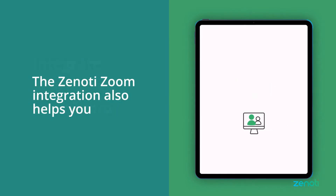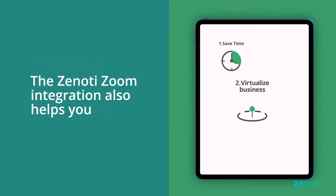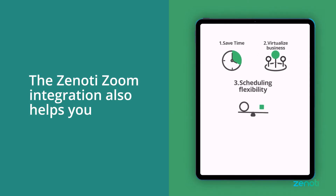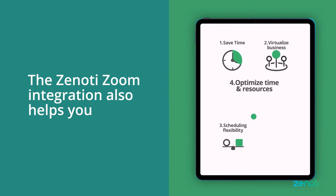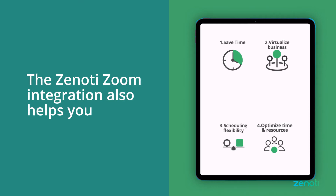The Zenoti Zoom integration also helps you save time by automatically assigning Zoom links to appointments, virtualize your business, and engage with customers across locations. Have greater scheduling flexibility to better suit your clients and optimize your time and resources to serve more customers each day.